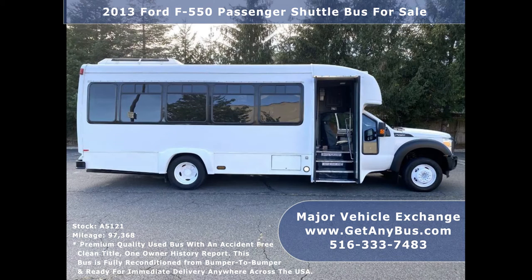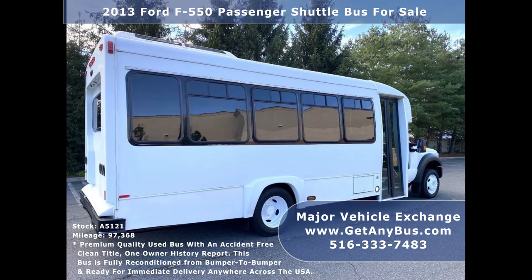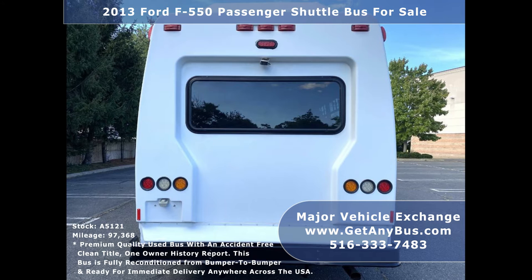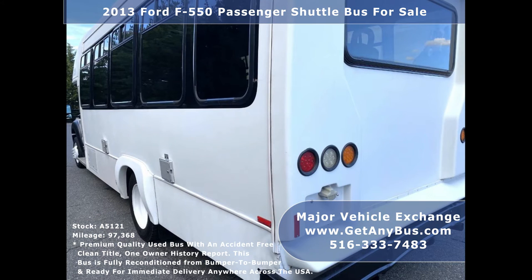It is ready for immediate delivery anywhere across the United States. Major Vehicle Exchange has fully detailed this bus and has a great selection of used buses for church, shuttle service, tour, charter, and team sports. This bus is in excellent condition and has just been serviced — it is in overall extraordinary condition and was fleet serviced regularly.